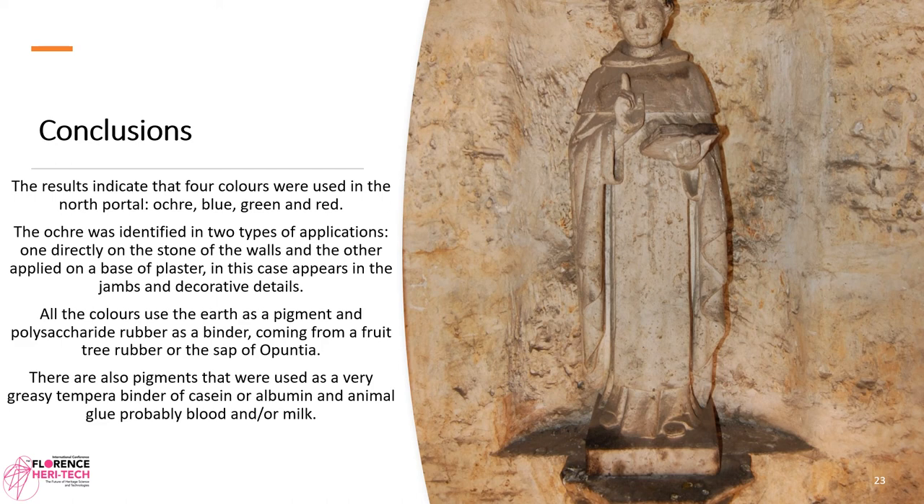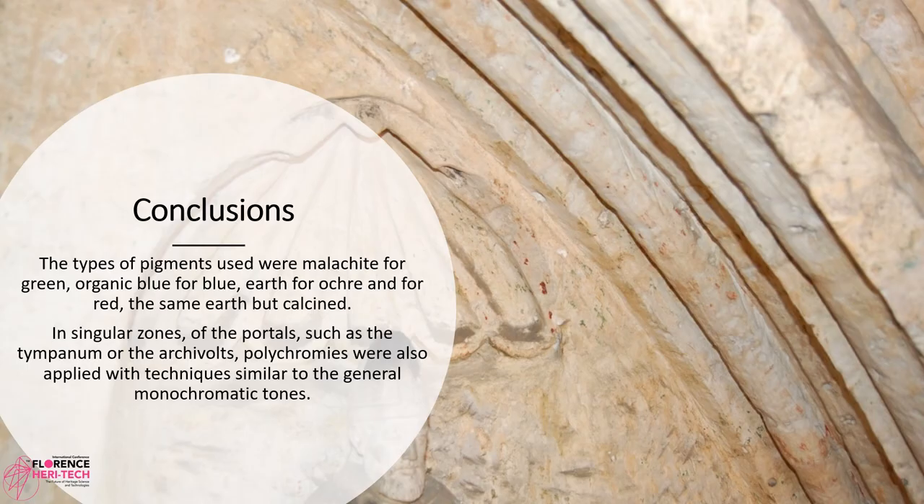There are also pigments that used a very greasy tempera binder of casein or albumin, and animal glue — probably blood and/or milk. The types of pigments used were malachite for green, organic blue for blue, earth for ochre, and for red the same earth but calcined. In singular zones of the portal such as the tympanum or the archivolts, polychromes were also applied with techniques similar to the general monochromatic tones.